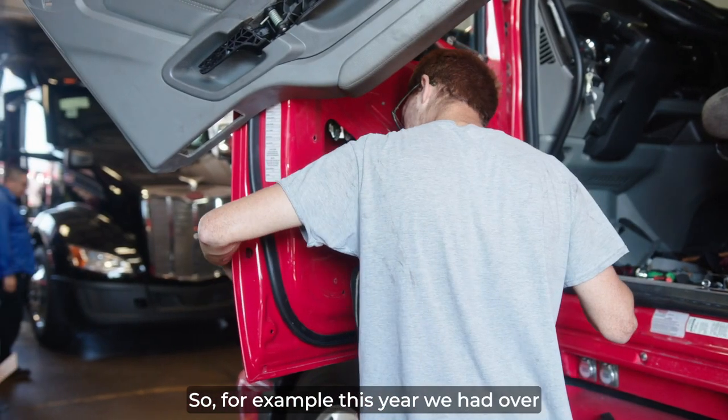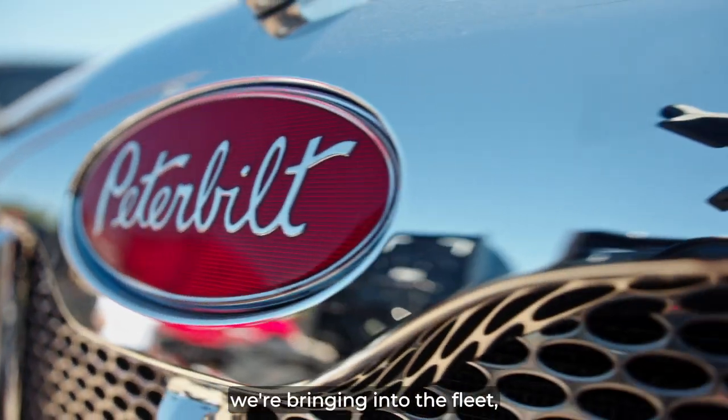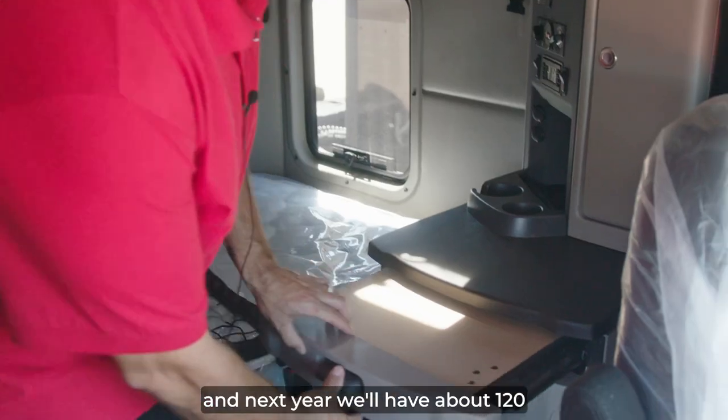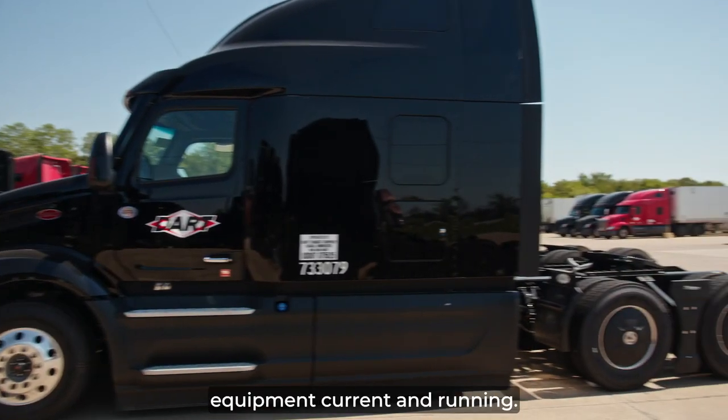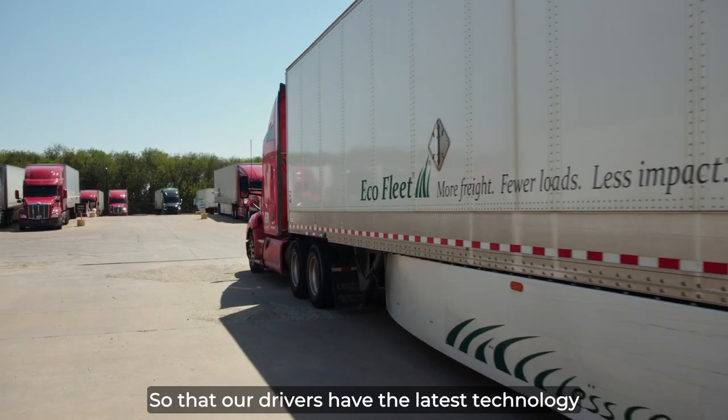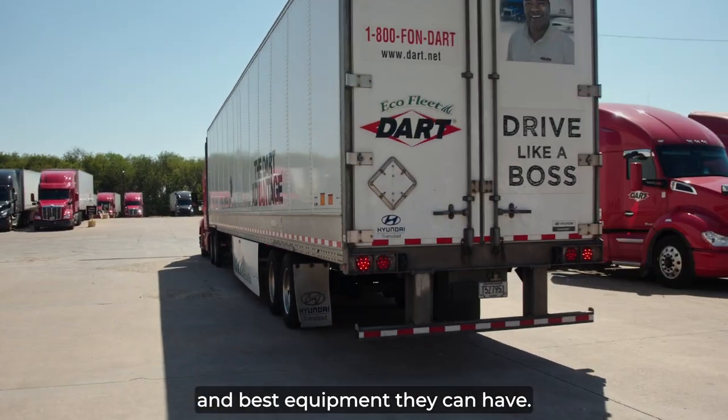For example, this year we have over 100 new Peterbilt tractors we're bringing into the fleet, and next year we'll have about 120 new Freightliner trucks coming into our fleet. It's important to us to keep that equipment current and running so that our drivers have the latest technology and best equipment they can have.